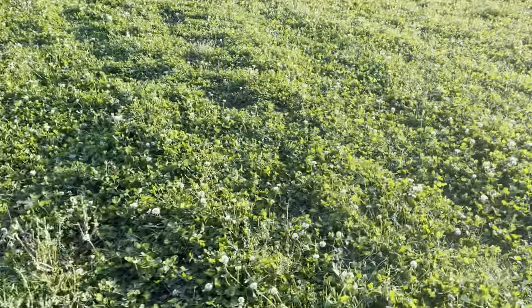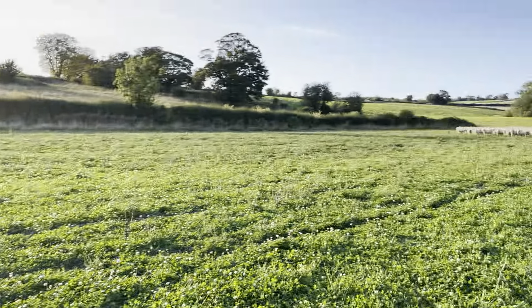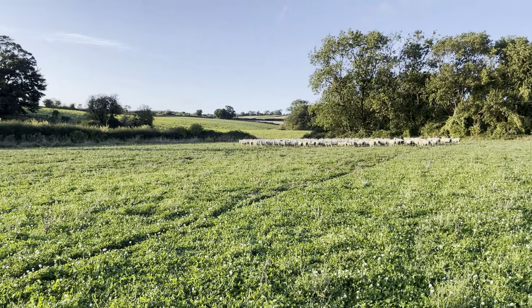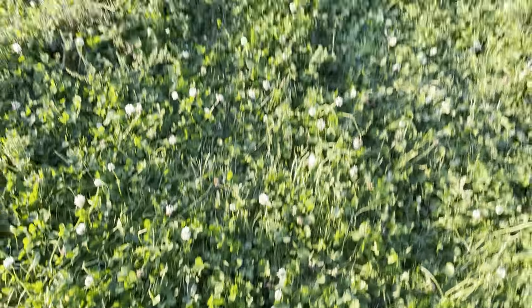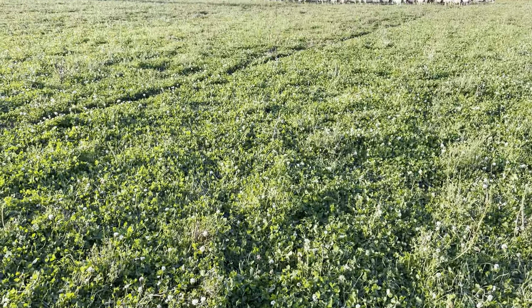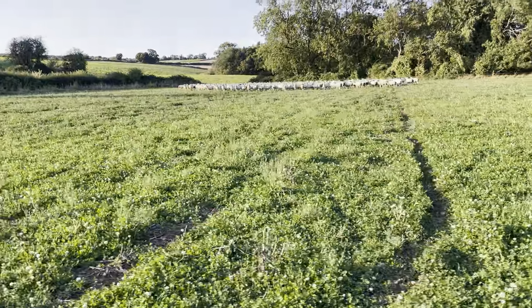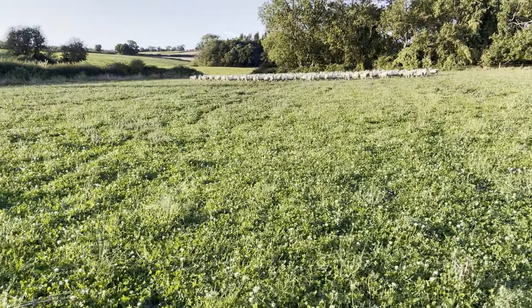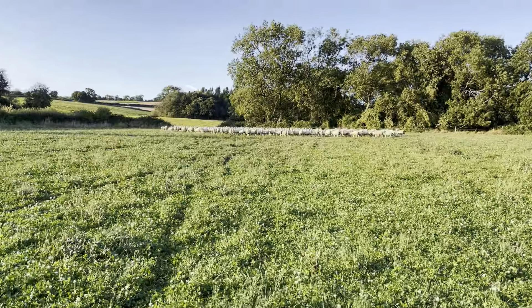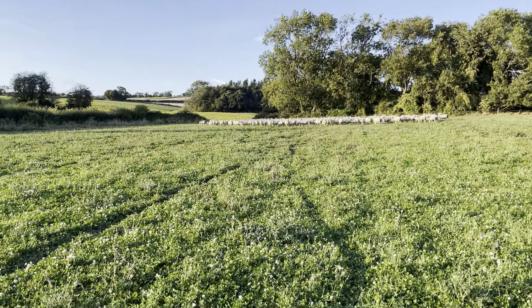We'll try and graze this half down for about another week, and then we will move them. We've got another 12 hectares to go at just the other side of the fence there. And then we'll be straight in here with a cross-slot to plant some wheat. Hopefully it's going to dry up a little bit — we definitely needed some rain out here, it was bone dry, but we just hope it's actually going to stop raining soon so we'll be able to carry on with the drilling.